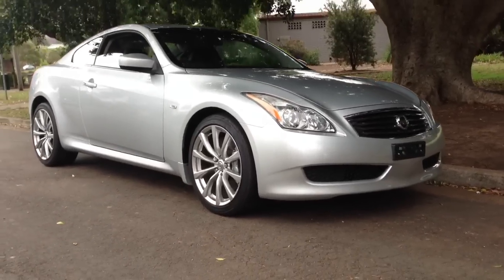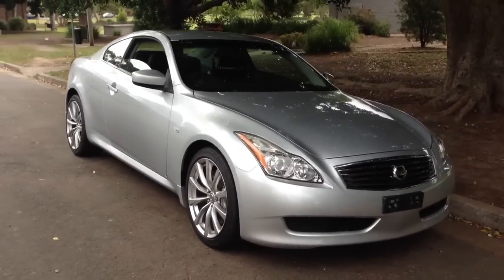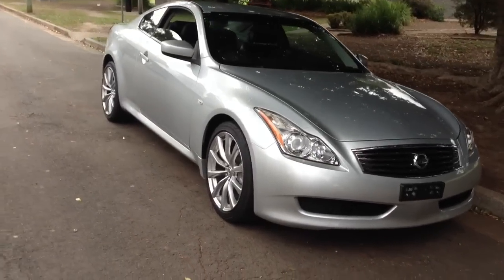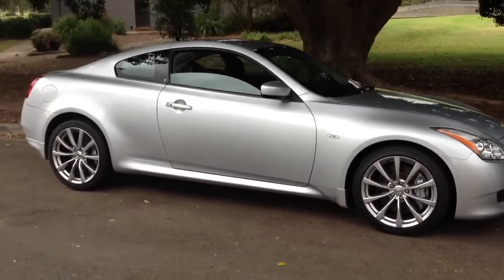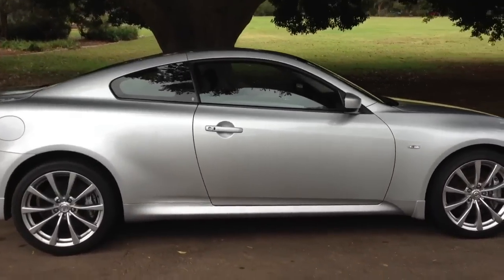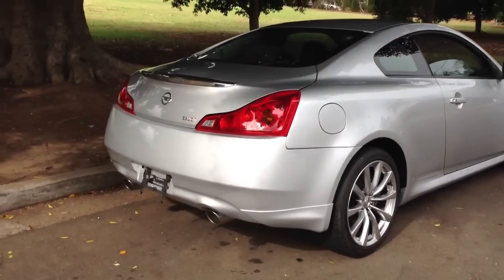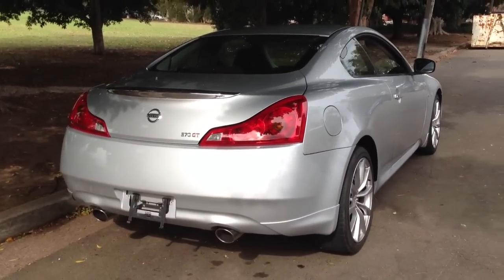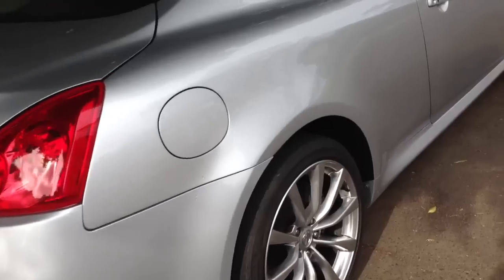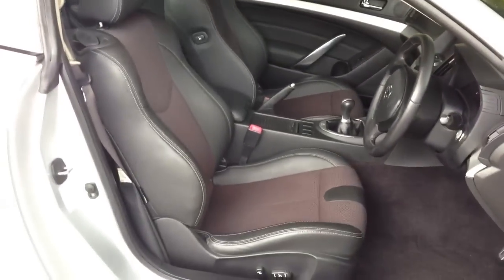G'day viewers, it's Phil Lee from Edward Lees. Just had this beautiful 370 G2 Coupe arrived from Japan — stunning car, very low mileage. It's an 08/09 model and I love this color, really classy. It shows off the muscular lines of the car. It's rare in that it's a highly specced six-speed manual, so you can swap cogs — it's a real sports car to drive.